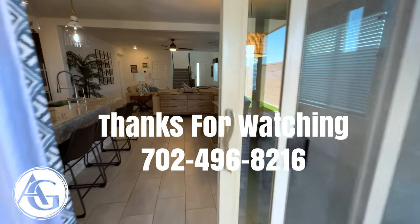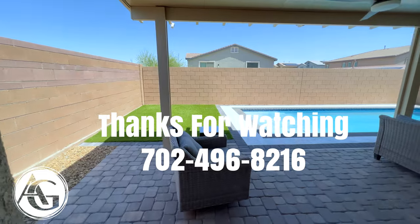Anyways, thank you so much. I'm Andrew Guyant with Simply Vegas. See you on the next one.